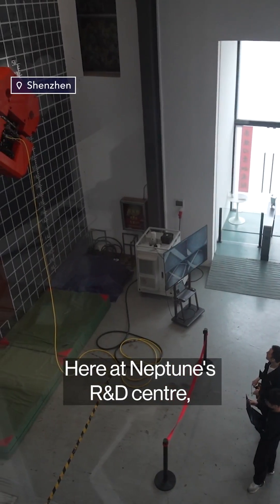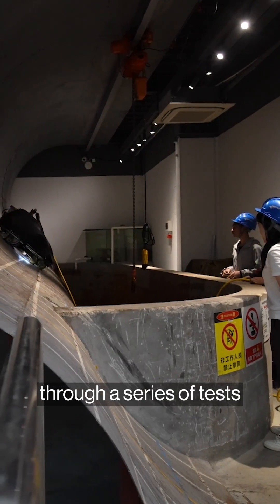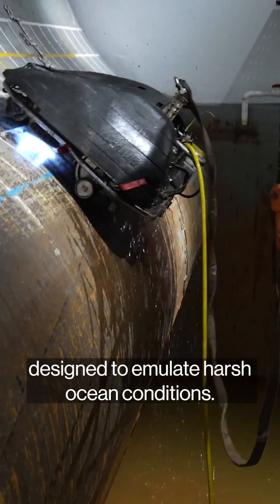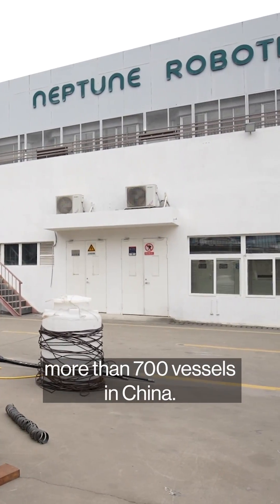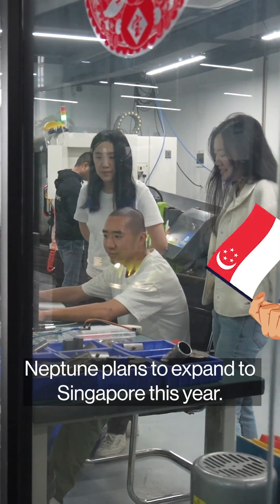Here at Lab2's R&D center, the company puts its robots through a series of tests designed to emulate harsh ocean conditions. So far, the startup's robots have cleaned more than 700 vessels in China, and Lab2 plans to expand to Singapore this year.